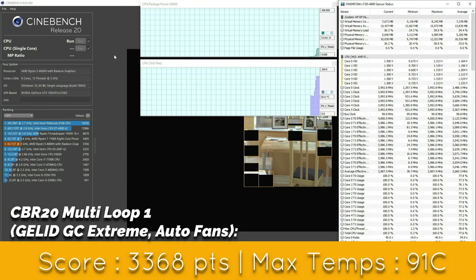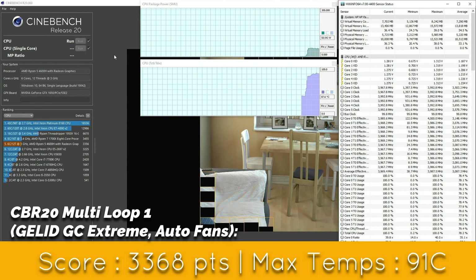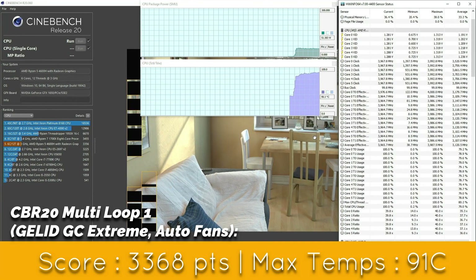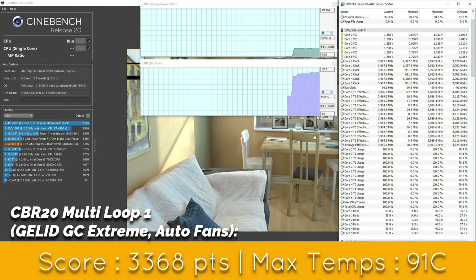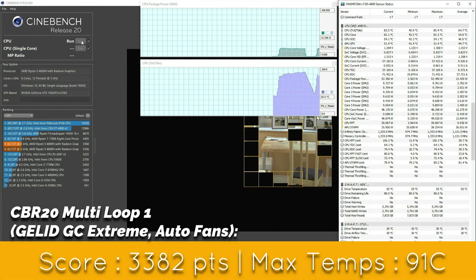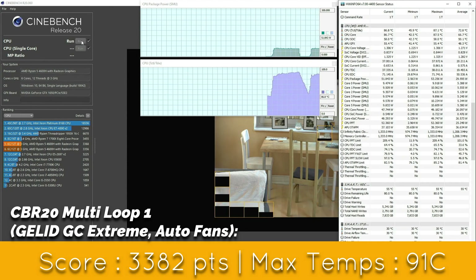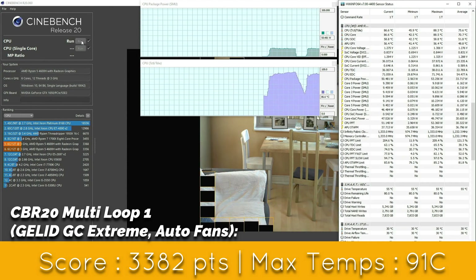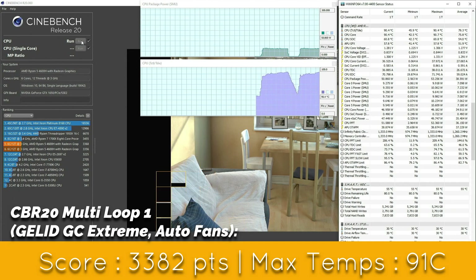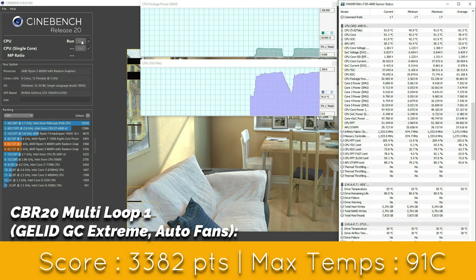In the first Cinebench R20 loop, we get a great score of 3368 and the maximum temperature reached was 91 degrees centigrade. In the second loop, we achieved one of the highest scores ever — 3382 — and the maximum temperature reached was again 91 degrees centigrade. Performance is excellent, though you might expect temperatures in the 85 to 88 degree range — that's not the case here. However, performance is similar to Cryonaut. Let's see how it holds up in the next few months.